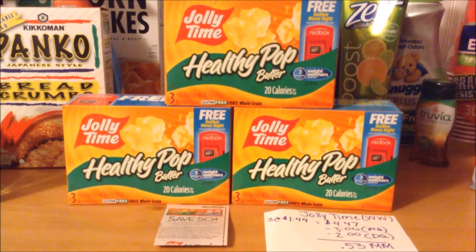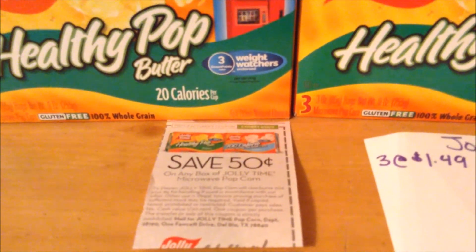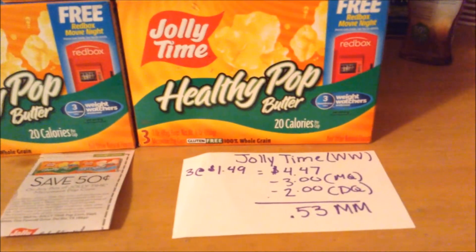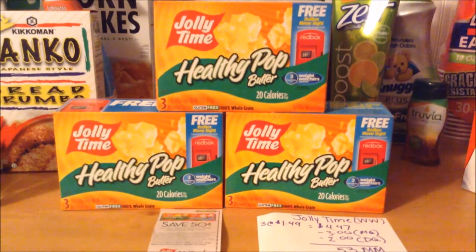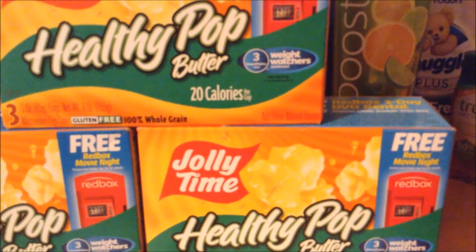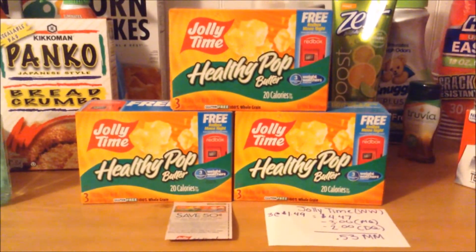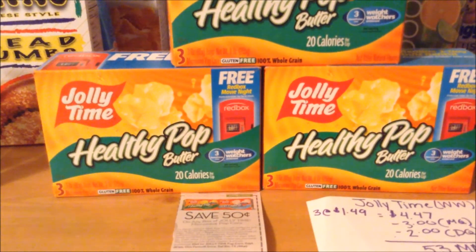The Jolly Time 3-count popcorn is on sale this week for $1.49. We have a $0.50 off of one manufacturer coupon that does double to a dollar off. I purchased three at $1.49, coming to $4.47, and used three of the coupons that doubled, taking off a total of $3. I also had a digital coupon for $2 off when you purchase three Weight Watchers or Weight Watchers endorsed products — and as you can see, these are endorsed by Weight Watchers — so the digital coupon did come off, ending up as a $0.53 money maker. I also made sure to get the ones with the free Redbox code inside, which allows you to get one free rental for a night.